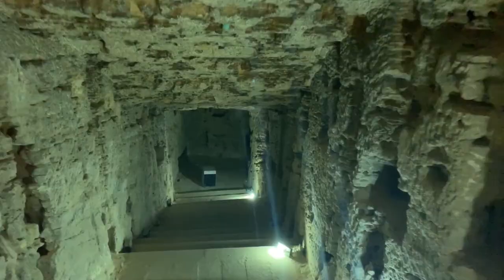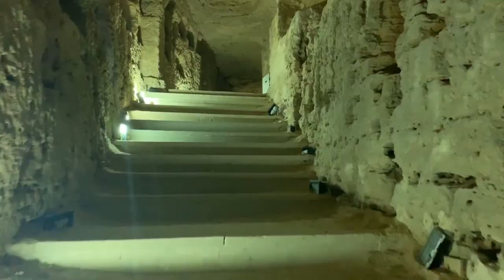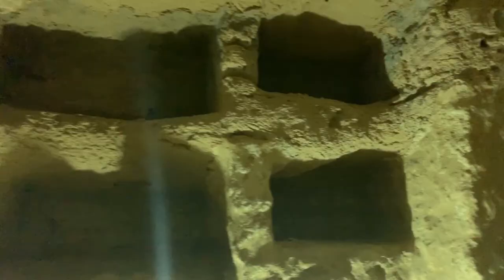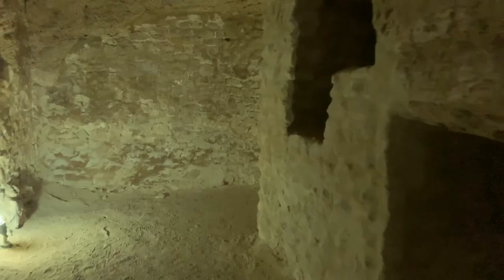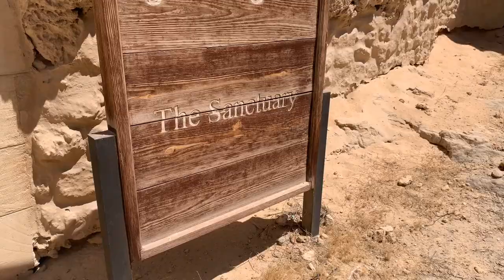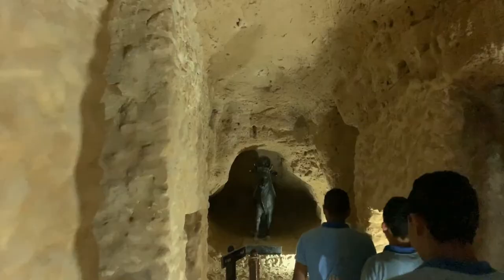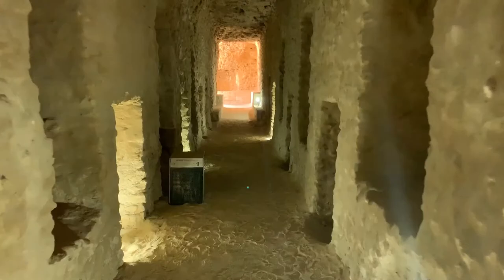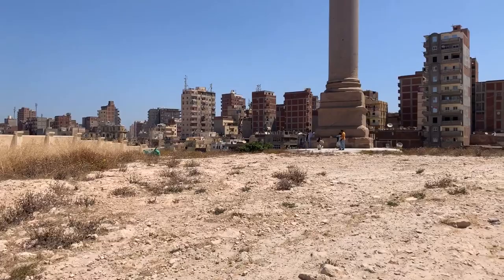We are now entering what remains of the Serapion, a temple dedicated to the city's patron god, Serapis. The place was so important in antiquity that it was qualified as the daughter of the famous Library of Alexandria, as it was also a deposit of documents that these cavities probably sheltered. The Serapion was closed around 325 by the emperor Constantine and destroyed completely around 391 during religious riots. Legends attribute the destruction of the pagan temple to the Christians of Alexandria. Only the column has survived.